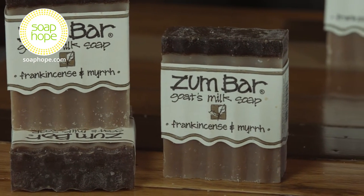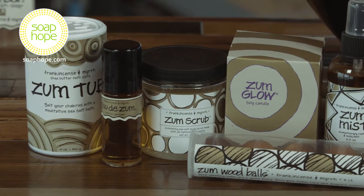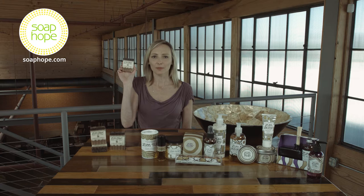These soaps look great on the counter or in the shower, and they make a really great lather that nourishes and cleanses your skin. We also carry a variety of Frankincense and myrrh products from Indigo Wild. To learn more about these products and shop our store, head on over to soaphope.com.